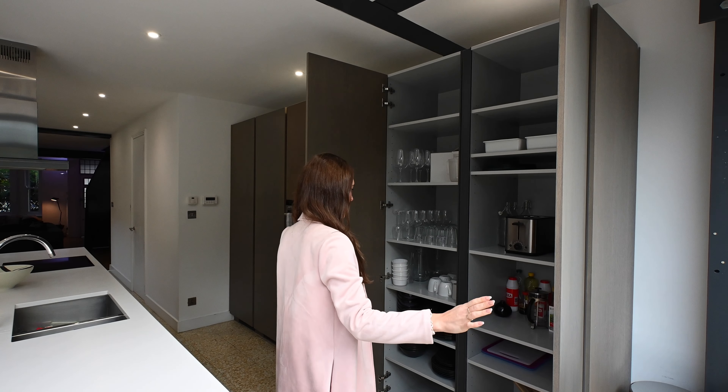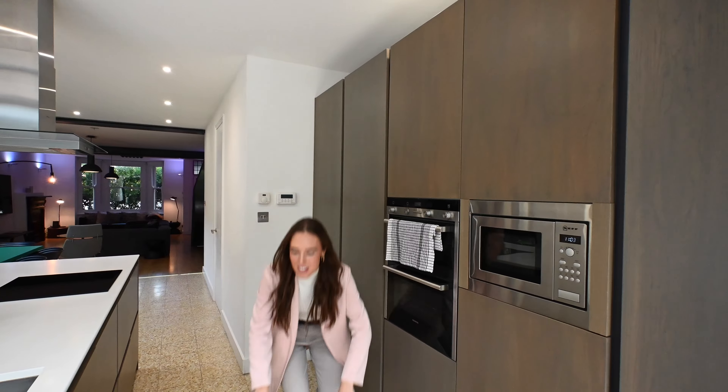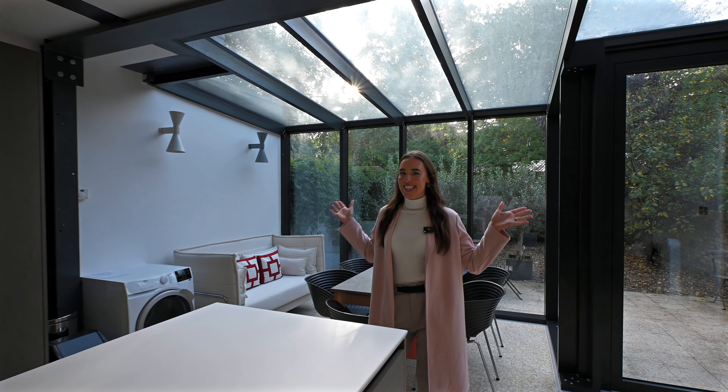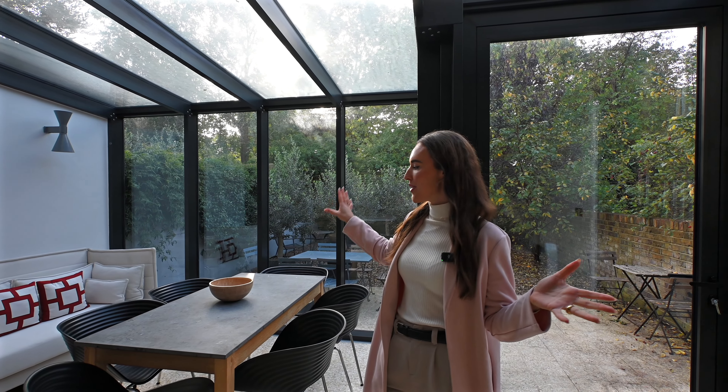It's so kitted out. I love an oven that's at a good height because ovens that are down low are not ideal. As we come further down, this is the single-storey rear extension, which is my favourite part of downstairs because of all the natural light you get through these glass windows.